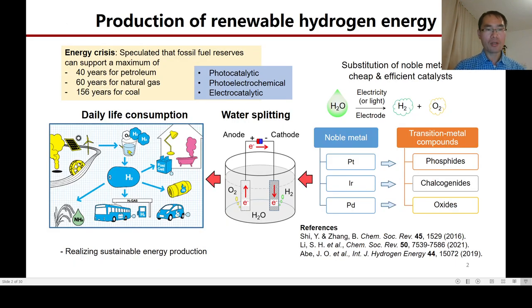Nowadays, clean and renewable energies are highly demanded because of the limited reserves of fossil fuels. Water splitting through electrolysis provides an effective solution to produce hydrogen energy. Nevertheless, the noble metals are also limited in reserves. To realize sustainable energy production, substitution of noble metals by cheap and efficient catalysts are highly demanded, and transition metal phosphide is one of the candidates for this purpose.